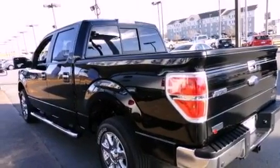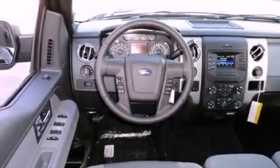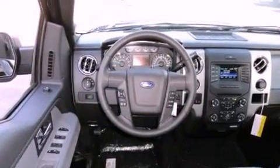Its top features include a double wishbone independent front suspension, a locking differential, a low tire pressure indicator, and hill start assist.